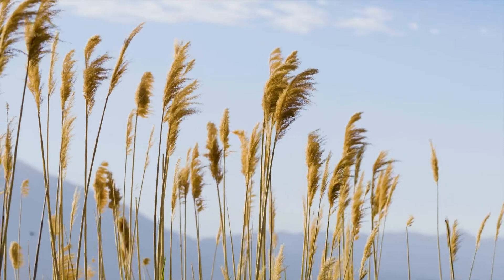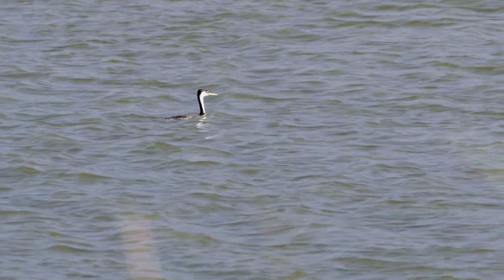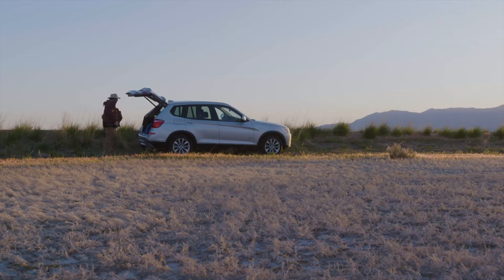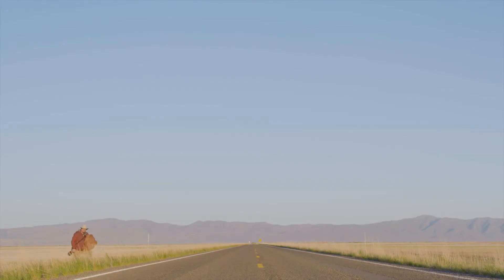One of the goals I set for myself this year was to do more wildlife photography. And my favorite kind of wildlife, other than other animals, are birds. Not only am I fascinated by their ability to fly, birds seem to come in an endless variety of colors, shapes, and sizes.